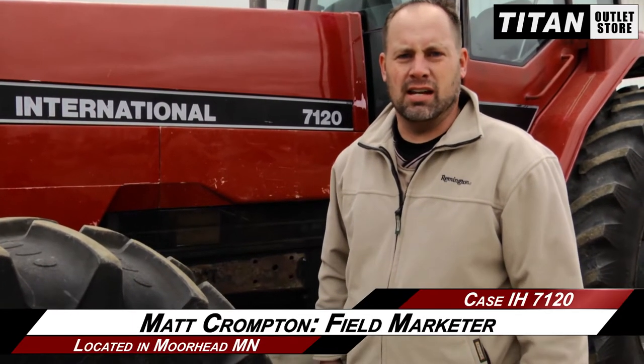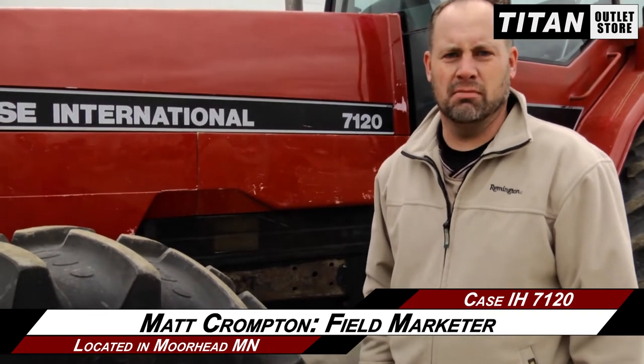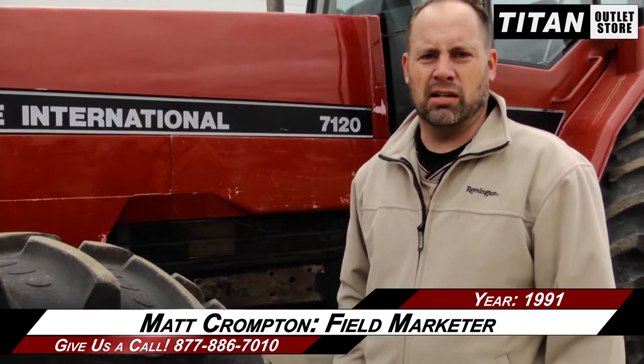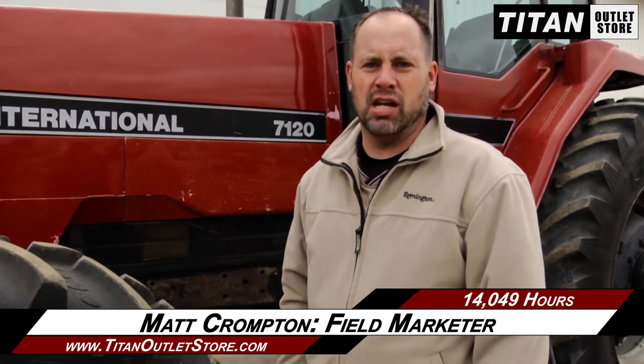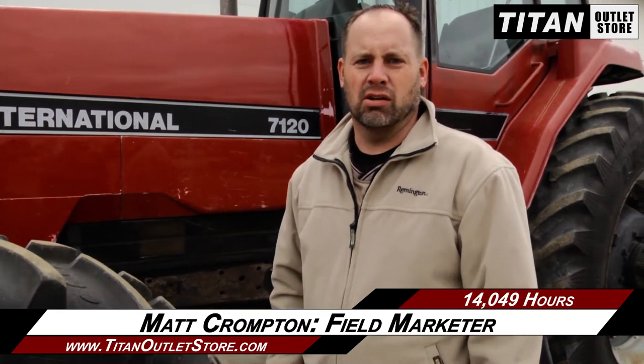Hey guys, Matt here again at the Titan Outlet Store. Just got in this Case IH 7120 Magnum MFD tractor with about 14,000 hours. It practically has brand new front tires on it, as you can see in the video. Rear tires I'd say are about 70 to 80 percent. Dual PTO — great feature on these. These are a great tractor.